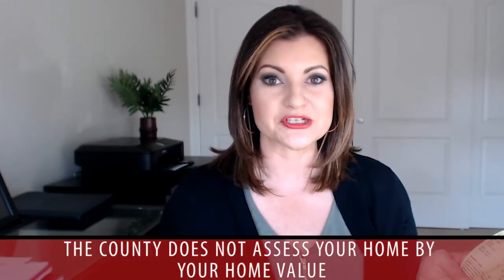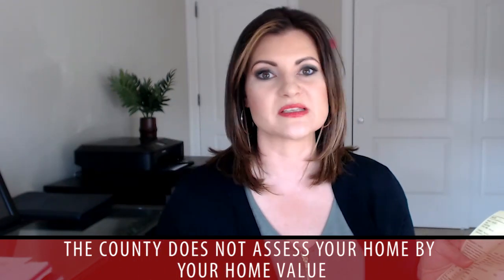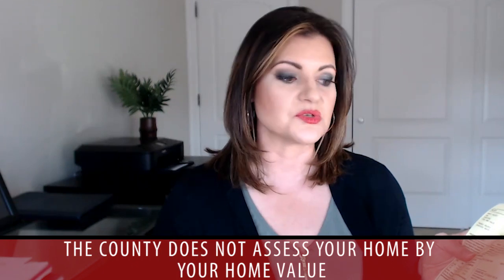Usually what people want to look at is whether their value went up based on what the county thinks. Keep in mind that what your house would sell for and what the county is assessing it at are nowhere near each other — sometimes it's up or down. Depending on the county you live in, they have millage rates and all kinds of things that apply depending on how they assess.